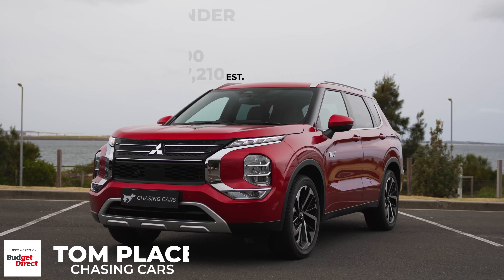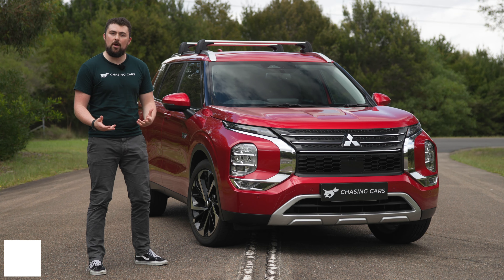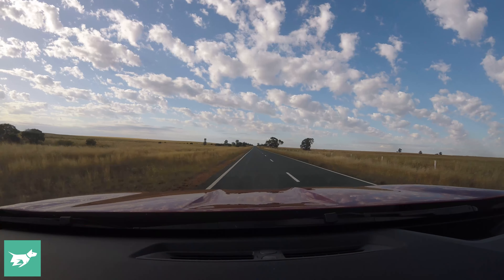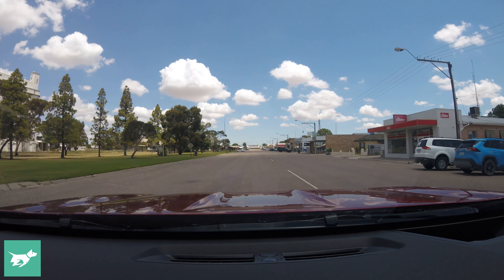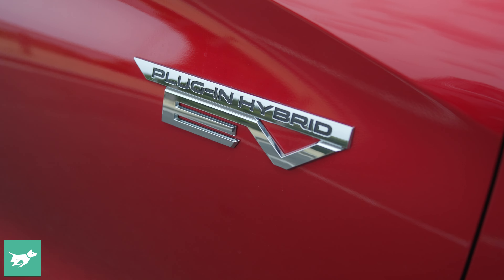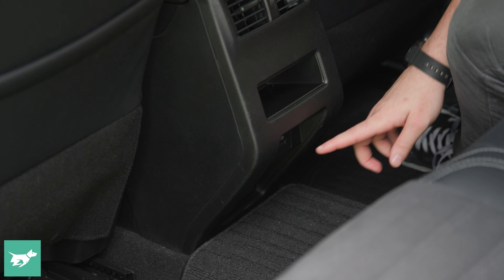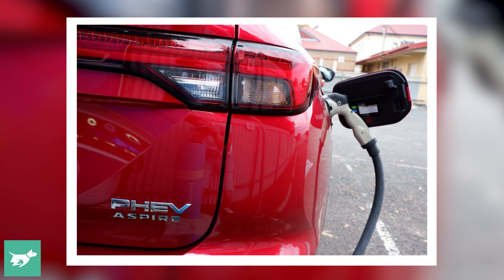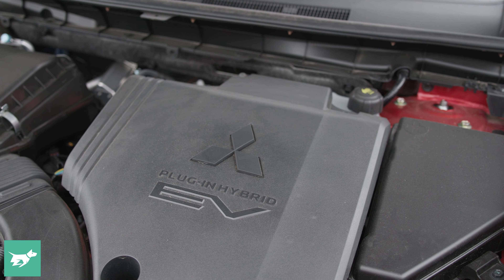I've spent quite a few months now getting to know my Mitsubishi Outlander plug-in hybrid long-termer. I've been driving it to work, driving my family around, and also embarking on some big road trips. In today's video, I'm going to be talking about my round-trip, 3,000-kilometer journey to Adelaide and back, what sort of electric range I'm seeing, and the several family-friendly features which really make this car up for the task, as well as some things which I think could be improved. Let's talk specifically about what it's like to take a plug-in hybrid on such a trip.